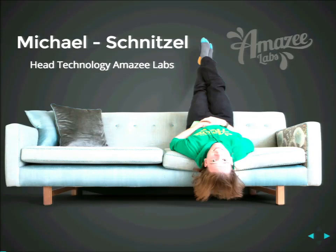Maybe first about me. I'm Michael, or people call me Schnitzel. I'm the guy that yelled at you yesterday morning to wave at me, because I did the group picture. I'm head of technology at Amizelabs. We are a company in Zurich and Austin, Texas — 20 people in Zurich and five people in Austin. We try to be rather smaller and stay agile, and that's also one of the reasons why we got chosen for this project.